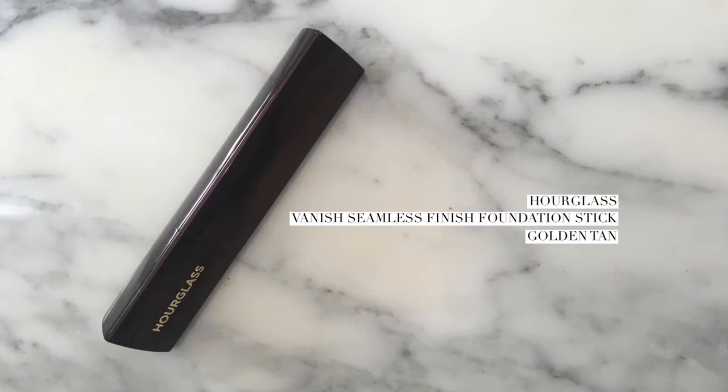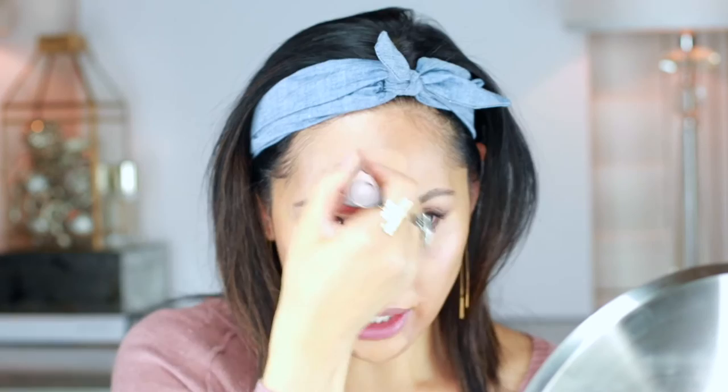I'm actually not going to use concealer on my face. I'm going to use a little bit of the Hourglass Vanish Stick and concentrate the color on areas where I need extra coverage, then diffuse it out on areas that don't need any. So chin — I always have little breakouts down there — right here where I have some darkness, on the sides, my nose, and right here. These are the areas that need coverage. When you want to go light but still have some things to take care of, you can do that. I'm just patting it in with my fingers.